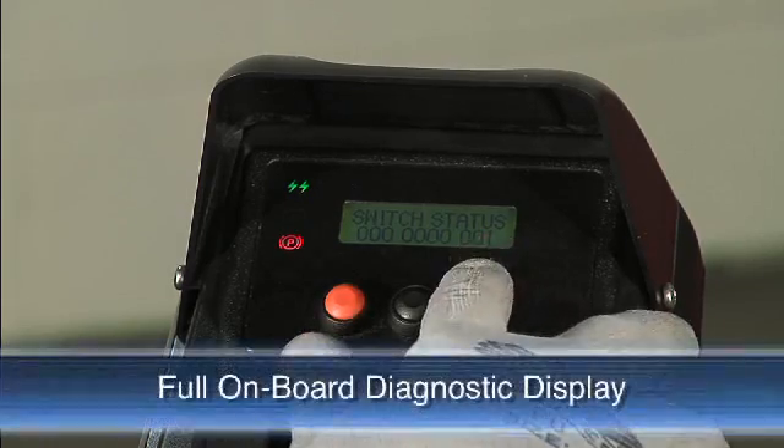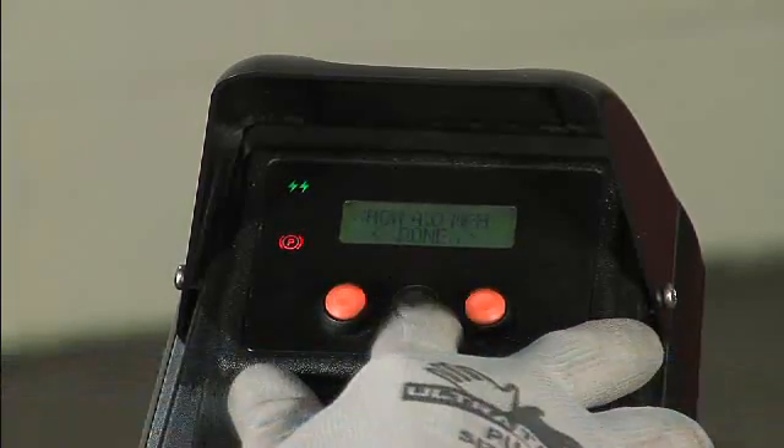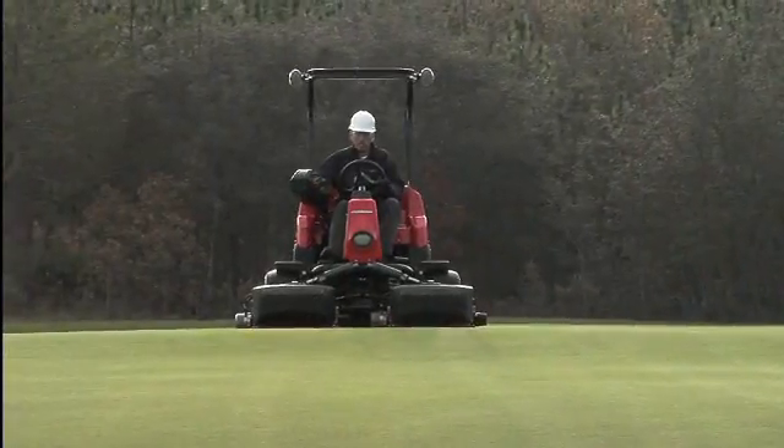As far as serviceability goes, the Eclipse 322 features full onboard diagnostics displayed for easy readout. There are no additional diagnostic tools or attachments required, so servicing is easier than ever.